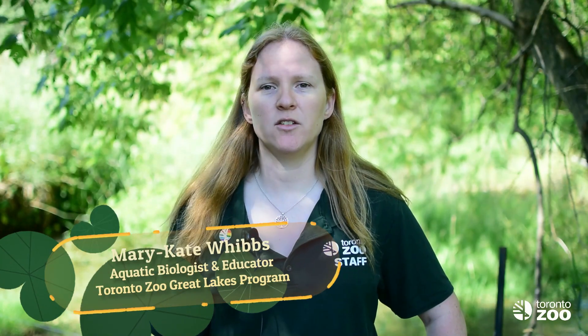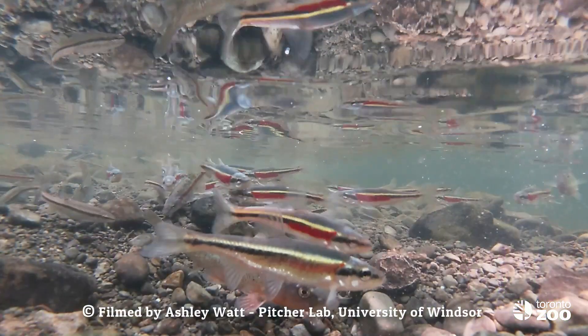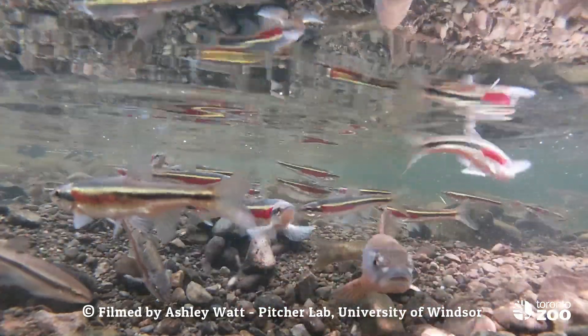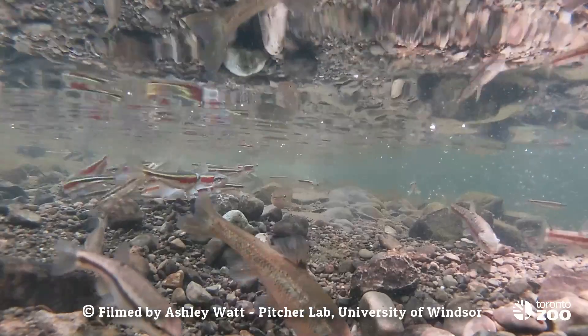Hi. In the last four videos, we've introduced the Redside Dace as an endangered Canadian minnow living right here in the Greater Toronto Area, as well as watersheds of the Lake Huron and Lake Erie basins. This small, unique fish leaps out of the water to catch its food, and it prefers cool, clear streams with lots of overhanging vegetation.